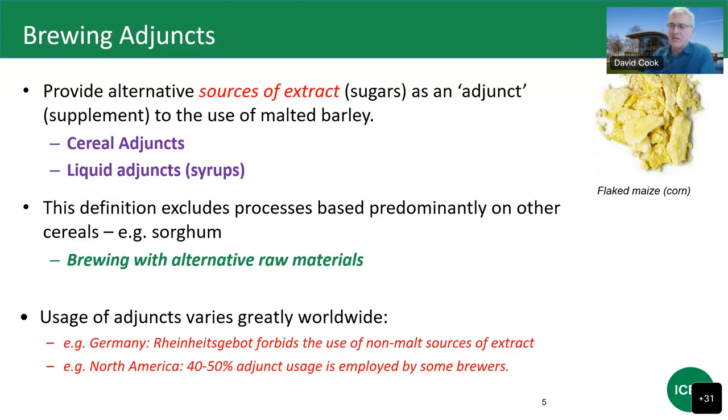The use of adjuncts varies greatly worldwide. In Germany, they still have the ancient purity law, the Reinheitsgebot, which forbids the use of non-malt sources of extract for beers produced according to that protocol. Whereas in North America and China, 40 to 50% adjunct usage may be employed by some brewers.